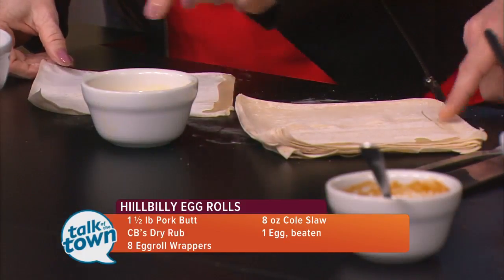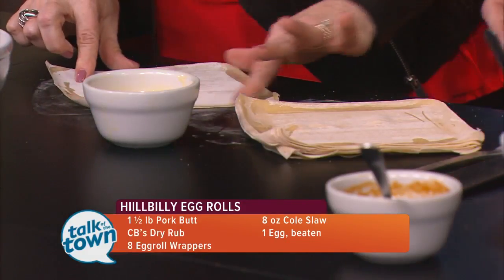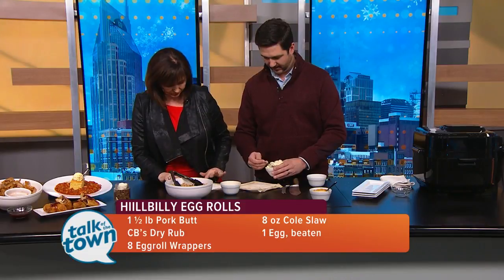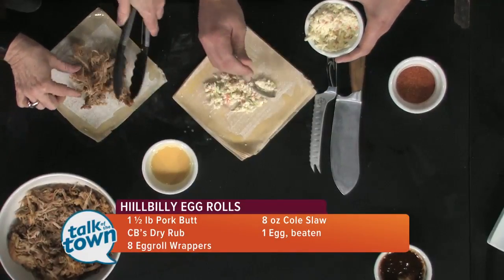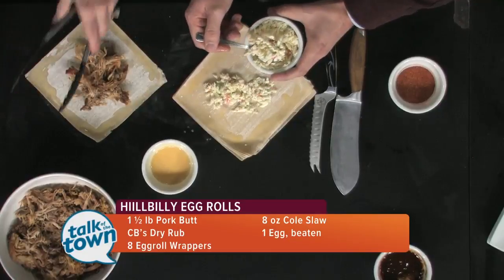So you just line the outside of the wrapper. You're doing this because it helps it stick together — yes, it's going to help it stick together. And then just a little bit of the coleslaw — you can use any kind of coleslaw. We make all of our coleslaw in-house, and we use a creamy coleslaw. It's going to be a little bit much.